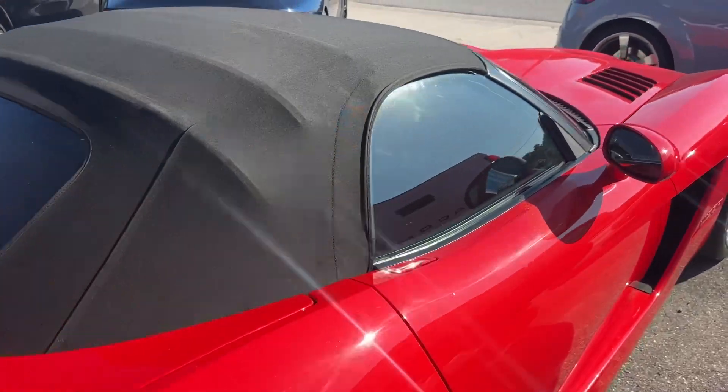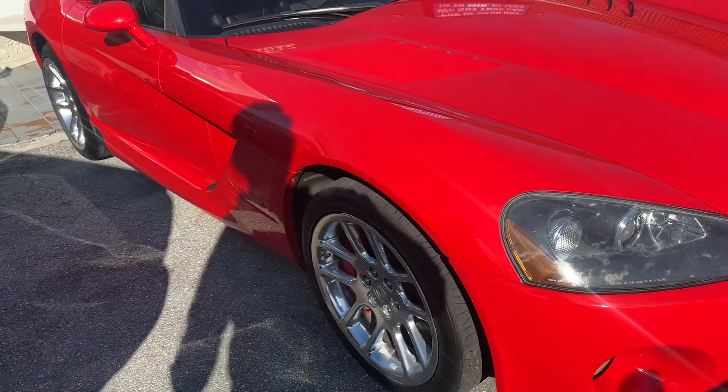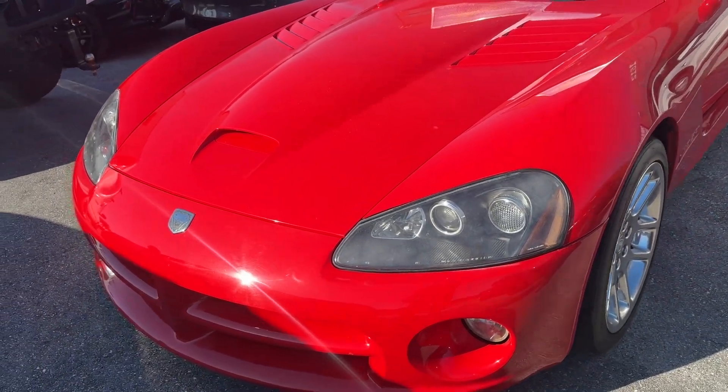We're going to go over the cosmetic condition of the car and see if there's any imperfections I can find for you. The car just came in a couple of days ago. Service-wise, everything checked out great — fires right up, runs like a beast.